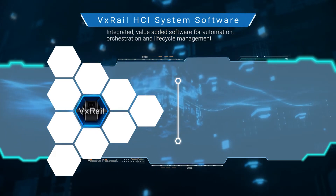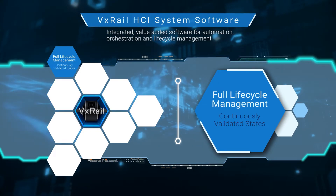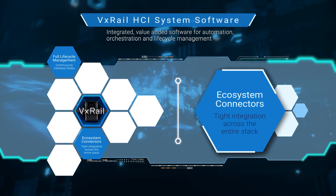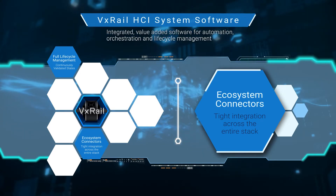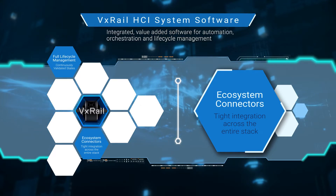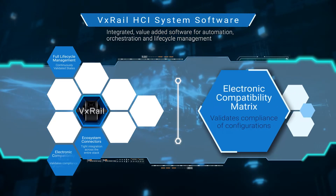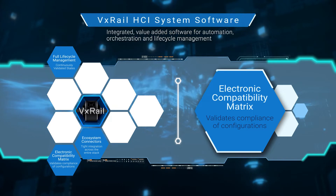What has driven VxRail success over the years is its full lifecycle management, backed by continuously validated states. The automation and orchestration enabled by ecosystem connectors to manage hardware and software on the VxRail stack provides the simplicity that VxRail users enjoy, while continuously validated states provides the security and consistency that VxRail users require in their cluster operations to drive business outcomes. To allow the flexibility for clusters to scale and evolve as technologies and requirements change over time, VxRail maintains an electronic compatibility matrix of continuously validated states to support any journey of any VxRail cluster.